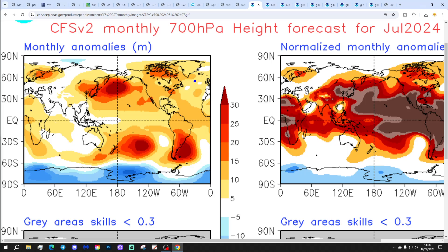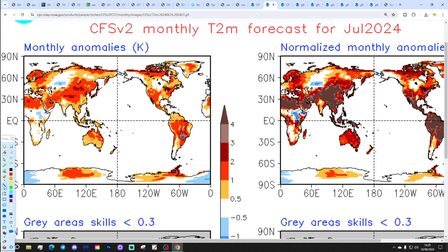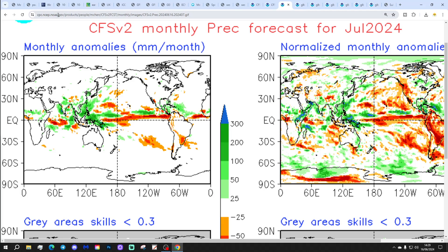CFS for July overall, today's monthly. It looks like some sort of ridge in the Atlantic, should bring quite a bit of dry weather. No particular signal for temperatures, and the precipitation is also showing no signal. So we're looking slightly elusive for July there.